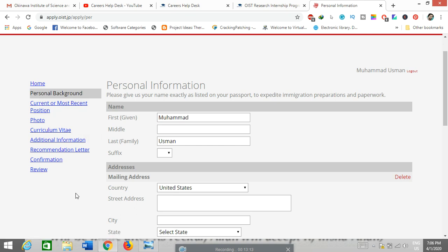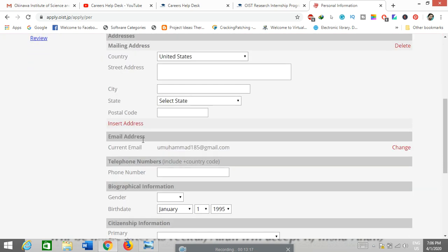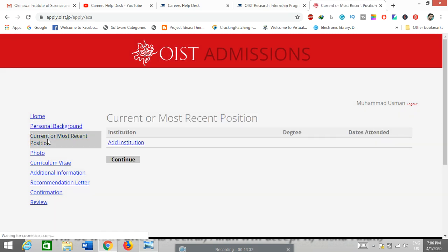In the personal background section, you fill in simple personal information: your address, country, email address, telephone number, gender, date of birth, and other basic biographical details. Then click the continue button to proceed.